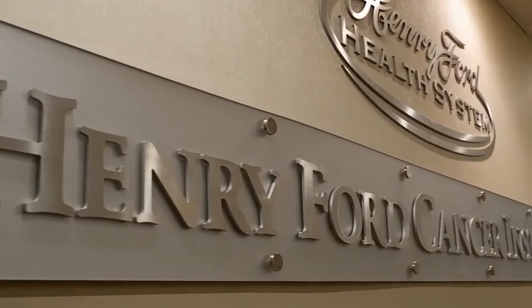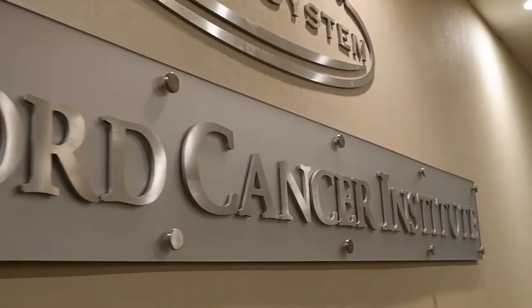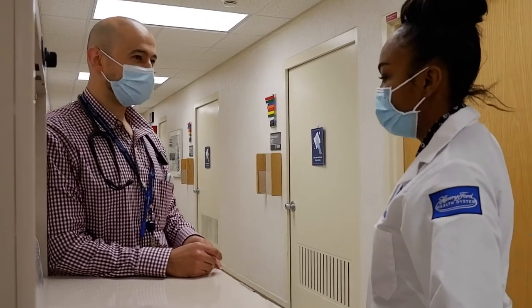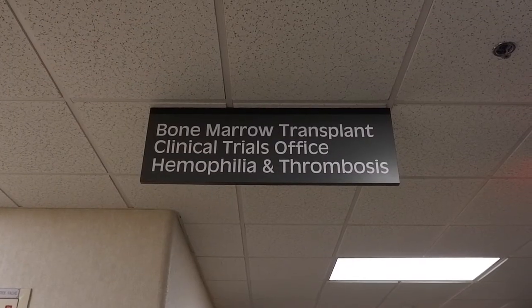Our outpatient clinic is currently located on the 13th floor of the K building, where fellows will see our hematology and oncology patients. We have a fellows clinic here where you're able to follow your own patients with a preceptor and develop your clinical skills in hematology and oncology.